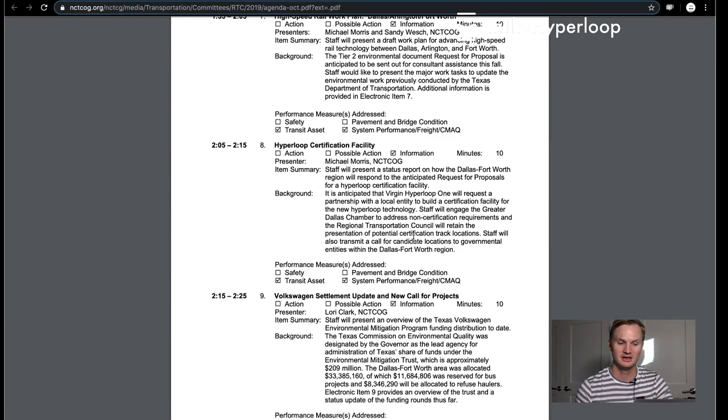They're going to perhaps in the future request a partnership with a local entity to develop a certification facility for the technology. Staff will engage the Greater Dallas Chamber to address non-certification requirements, and the Regional Transportation Council will retain presentations of the certification track locations.